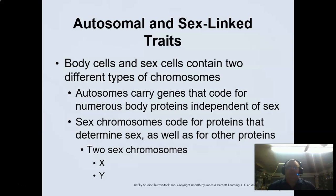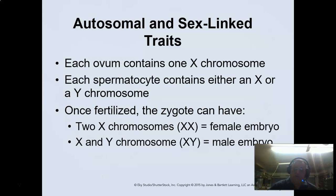Body cells and sex cells contain two different types of chromosomes: the autosomes that carry genes, and the sex chromosomes, which carry the protein to determine sex. All eggs have the X chromosome. It's the male that determines the sex because there are two sets: the X and the Y chromosome. You get an X, you're female. You get a Y, you're male.